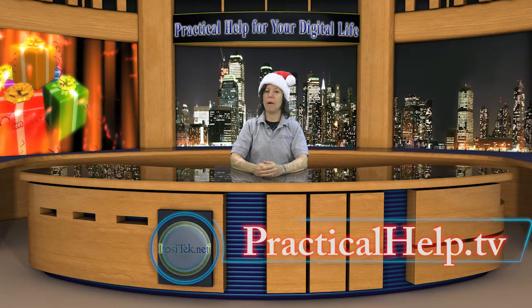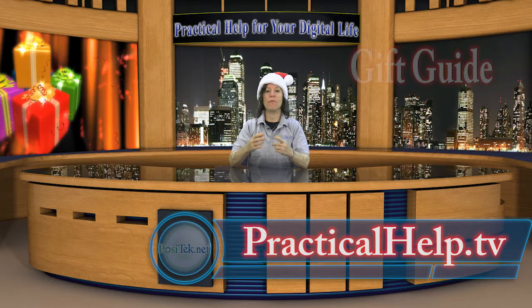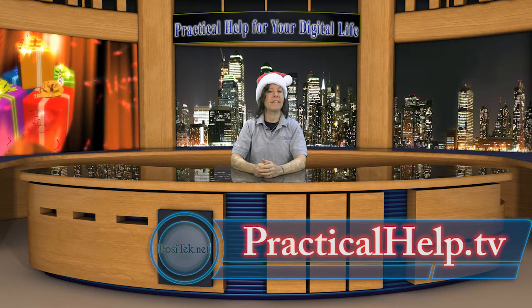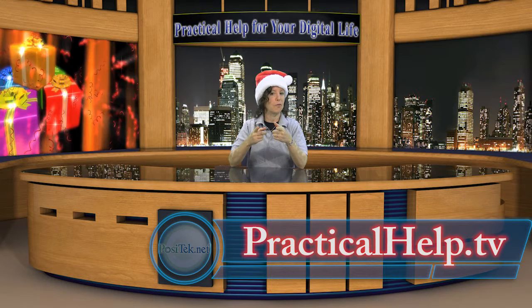Hi, I'm Pam Willens with Practical Help's Annual Holiday Gift Guide. If you're looking for a gift for Christmas, Hanukkah, birthdays, anniversaries, or any other reason, I've got some recommendations for you.